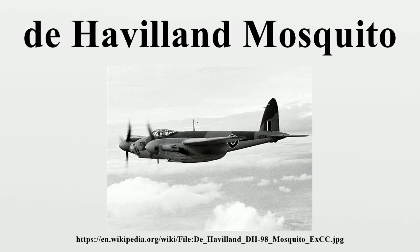As a nightfighter from mid-1942, the Mosquito intercepted Luftwaffe raids on the United Kingdom, notably defeating Operation Steinbach in 1944. Starting in July 1942, Mosquito nightfighter units raided Luftwaffe airfields.